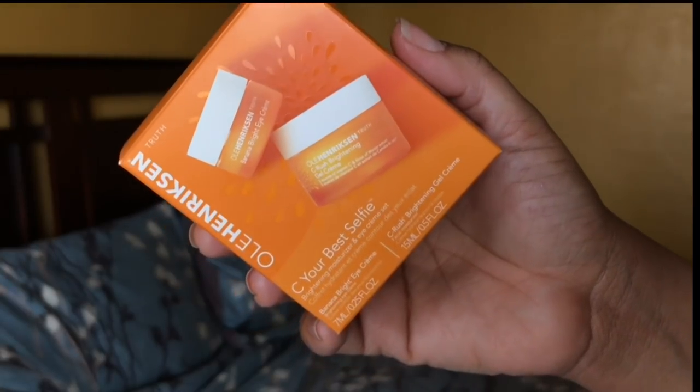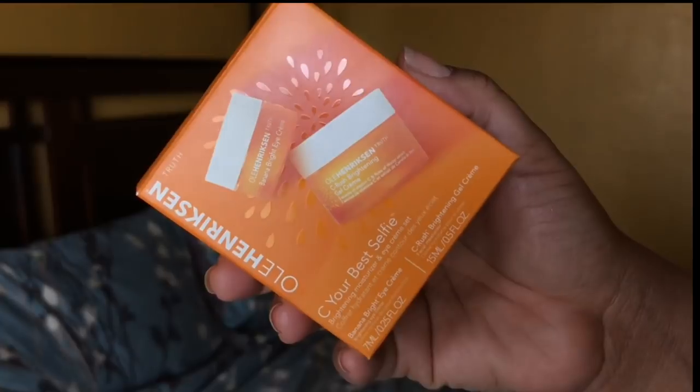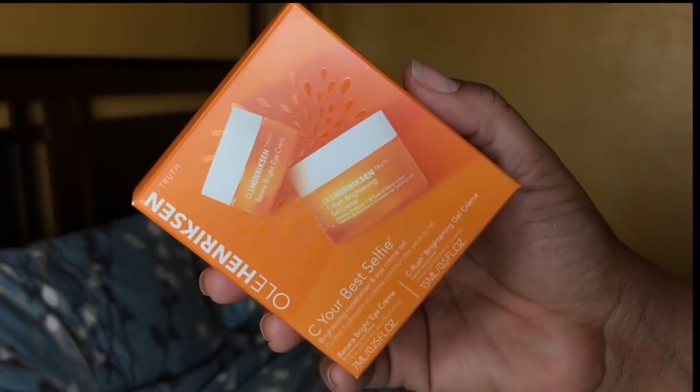The last product I picked up in the store was the Ole Henriksen Banana Cream — this is the See Your Best Selfie set. It comes with the Banana Bright Cream and the Sea Rush Brightening Gel Cream. I already have the Truth Serum, the Cleanser, and the Eye Cream. Neither of these are full size, but I'm okay with that because this has an expiration of about six to twelve months, and if I really like it I have travel sizes. I picked up a lot of minis, which I am okay with.